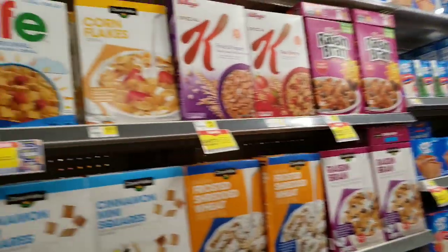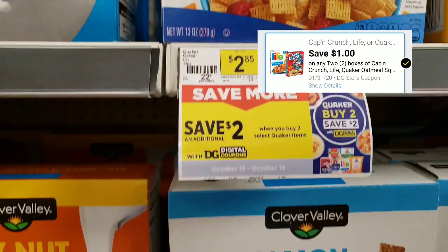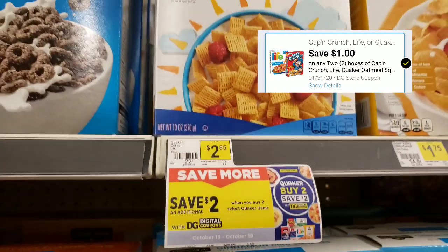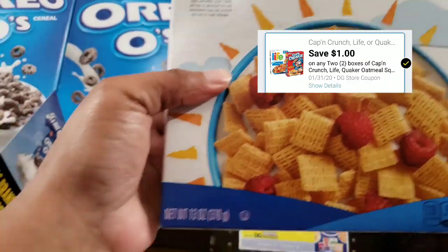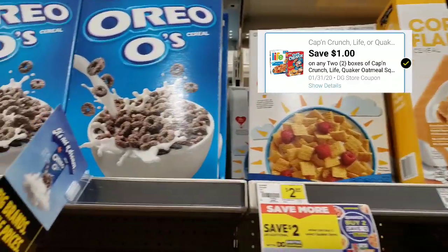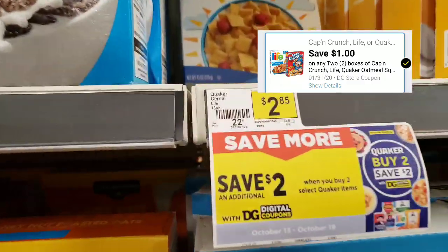Hey YouTube, happy Thursday! I'm here in Dollar General. Check out this deal — we're gonna get two boxes of these cereals here. It's the 13-ounce size, and two boxes are $2.85. There's also a digital coupon on this one.